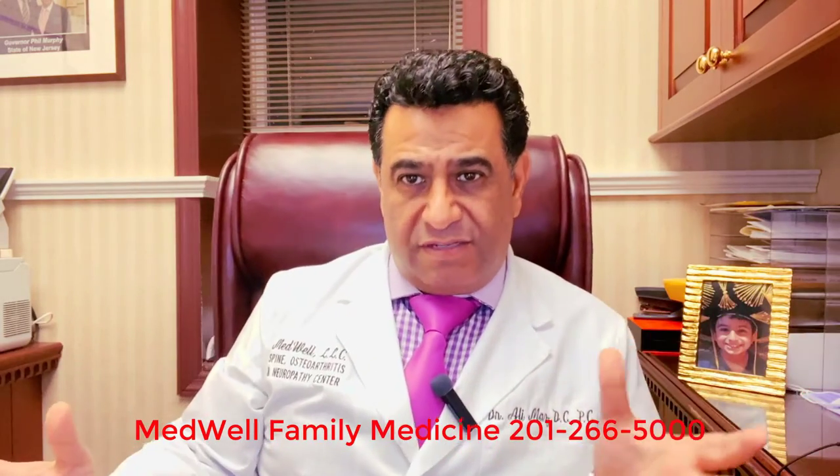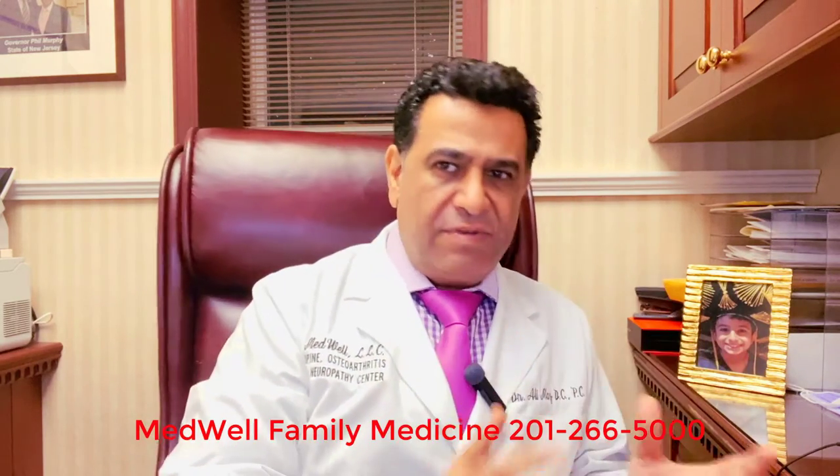Hi folks, this is Dr. Maz from Medwell Family Medicine and Orthopedics. All of you know that the second wave is coming — this is the talk of the town. You think you have had COVID, you think you have been exposed, some of you think you have not been exposed. Let's get ahead of the wave. Let's get tested.